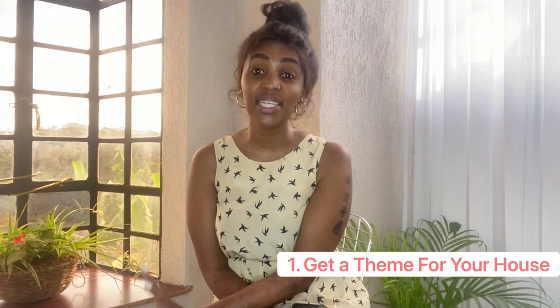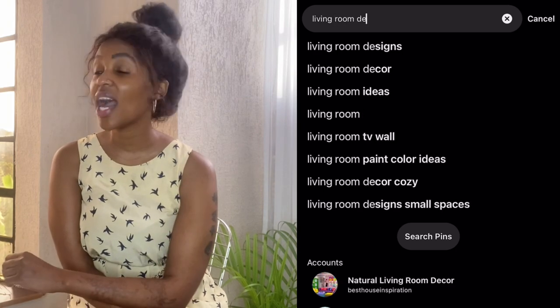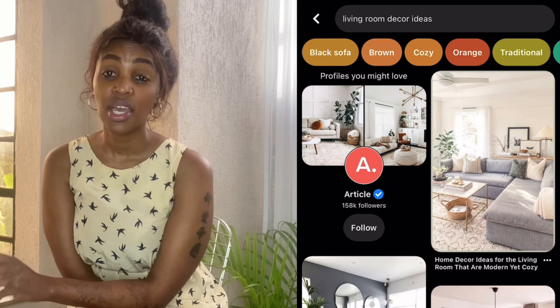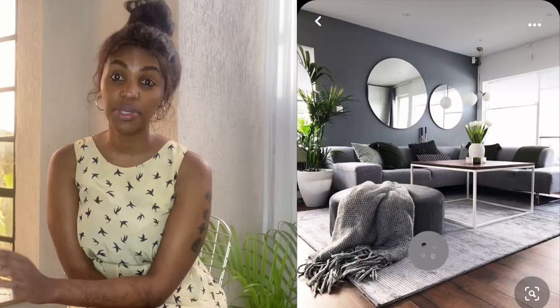The first thing is to get a theme for your house — really understand what you want to do in the first place. For me, I went to Pinterest and spent a lot of time just looking through pictures of houses and house ideas, how to cozy up your living room, kitchen, bathroom. I think the best place to do this research is Pinterest — I got a whole lot of ideas there.